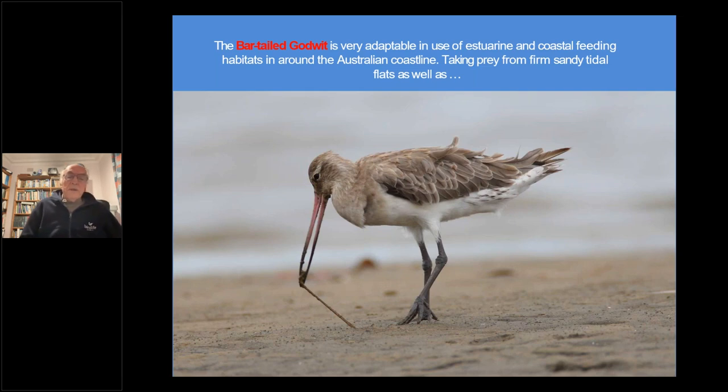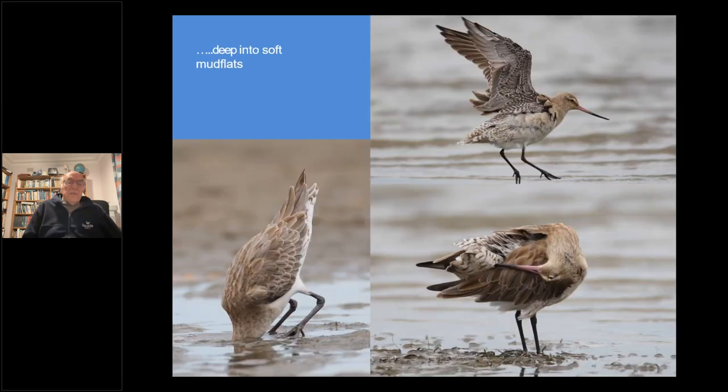Let's go into the Bar-tailed Godwit. It's very adaptable in use of estuarine and coastal feeding habitats in and around Australia, taking prey from rather firm, sandy substrate flats as well as deep into soft mud. The birds detect prey with the very sensitive tips of their bills. Even though the Godwit can't use its eyes when probing under the mud, it locates prey and pulls it up to eat. And there's a picture of the bird in flight and preening its feathers after being in the mud.